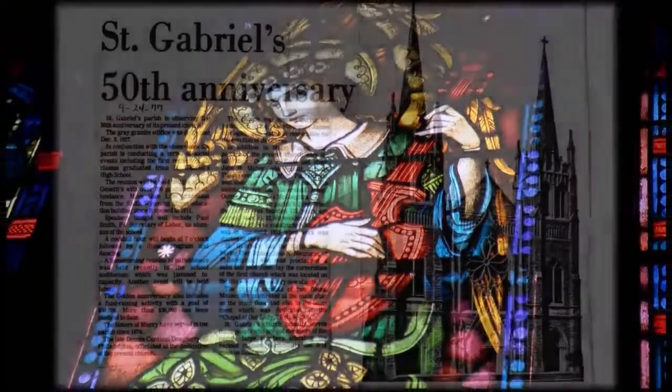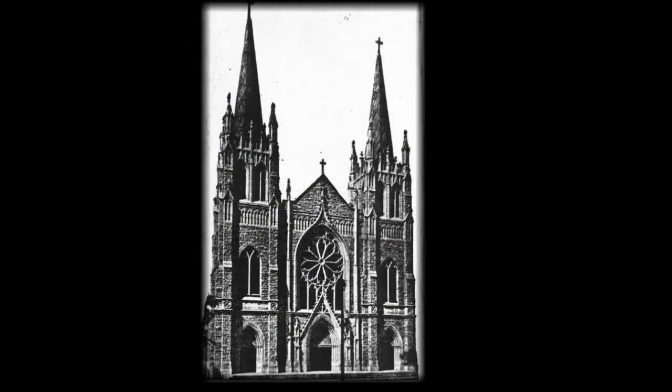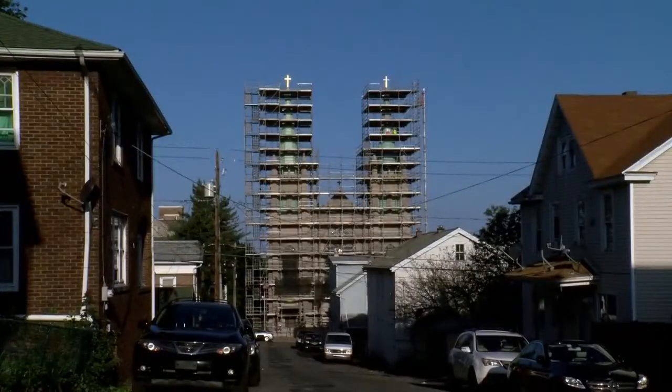The church was constructed in about 1927. It was recognized as probably the most magnificent church in the Diocese of Scranton back then. The problem is that after almost 100 years of northeastern Pennsylvania weather, the place was falling in and out of itself.